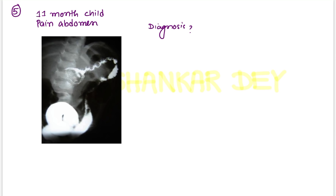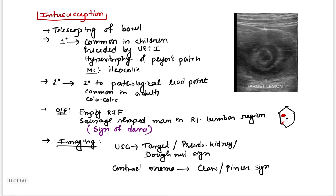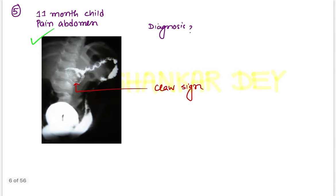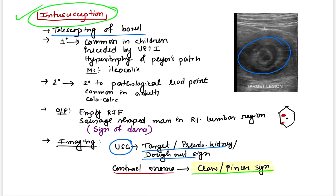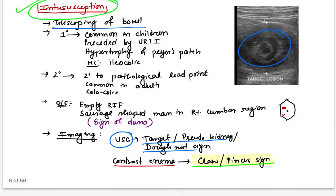Question number five: an 11-month-old child presented with pain abdomen; an image was given. This is a barium enema showing claw sign or pincer sign — a straightforward question. Claw sign or pincer sign is seen in intussusception. The question was about intussusception because of the claw sign in the barium enema. Intussusception is the telescoping of a bowel segment into another.